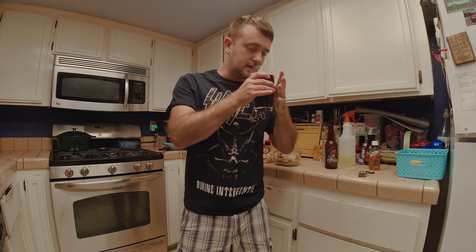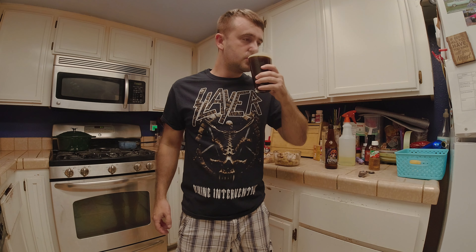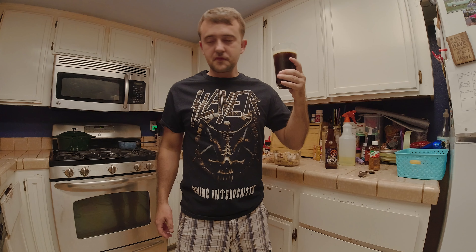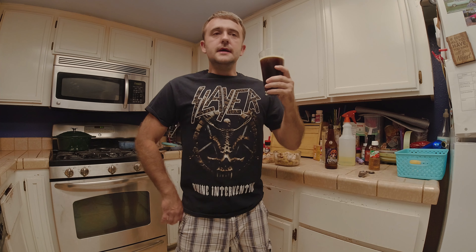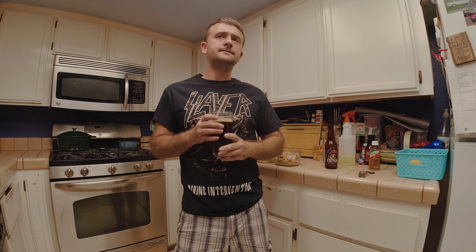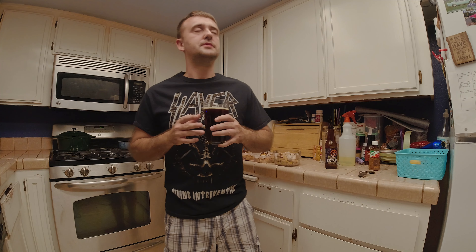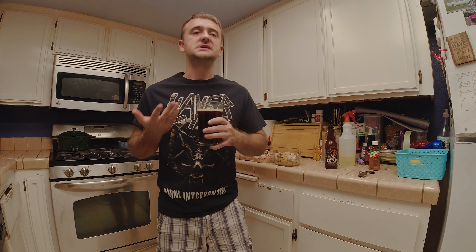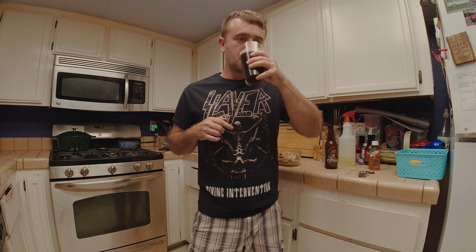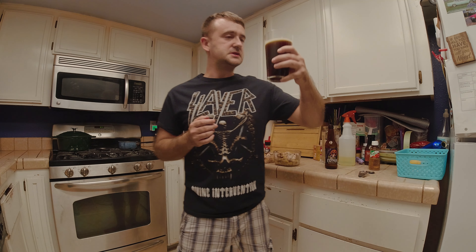Aroma is pumpkin — smells tasty. It's got a little bit of coffee in the back, sweet coffee but not really bitter. The pumpkin takes over in the front. Carbonation isn't too crazy, but it's just right.